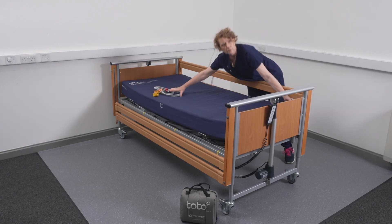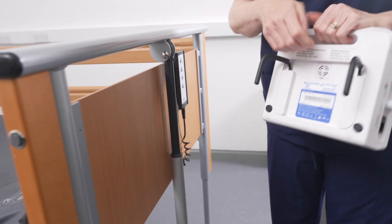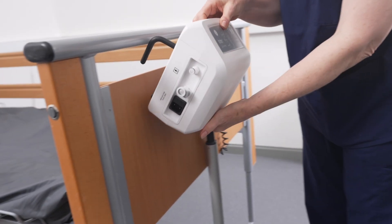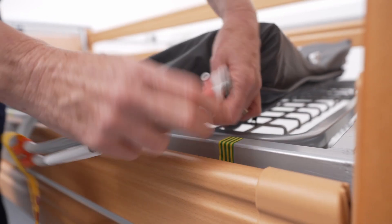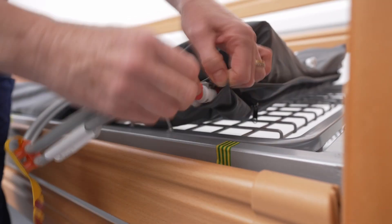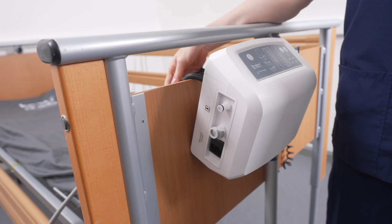Using the bed hooks located on the rear of the control unit, securely hang on the footboard of the bed. Alternatively, position on any stable horizontal surface. Using the quick connectors, connect the grey inflation hoses to the platform air cell hoses, connecting red to red.